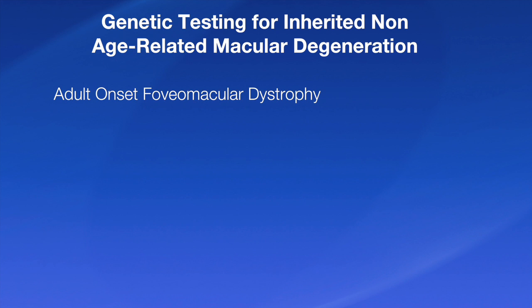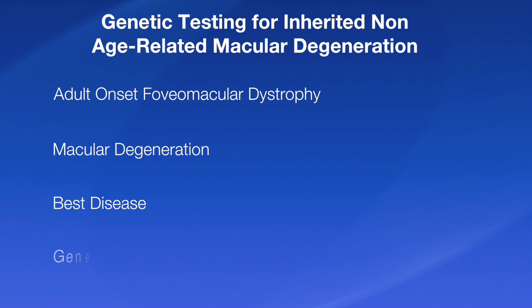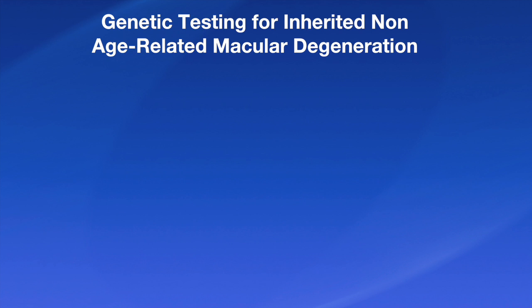Today we're going to discuss the importance of genetic testing in diagnosing macular degeneration, with some emphasis on vitelloform dystrophies and BEST disease. The reason we think this is important is because just looking at the fundus — the back of the eye — and doing electrical testing, including electro-oculography, is insufficient nowadays to make the diagnosis. We are showing three cases here; they've been variably called adult-onset foveal macular dystrophy, macular degeneration, and BEST disease. Only by doing genetic testing, which we can do nowadays in a very quick and almost inexpensive way compared to older days, can we make these diagnoses.